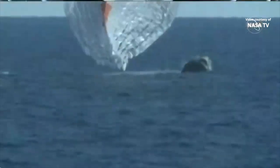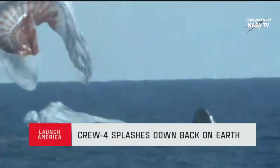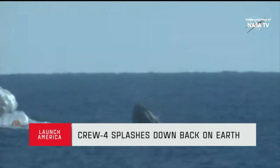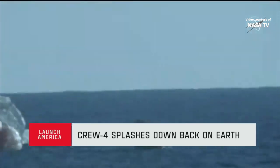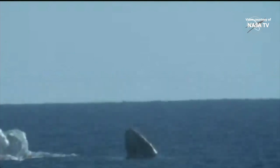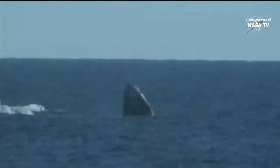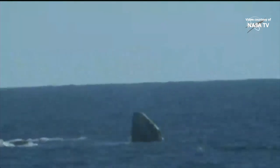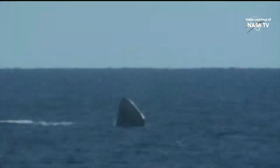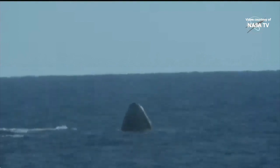Incredible view — the crowd goes wild for Crew Four. Copy, Freedom, SpaceX — splash down and mains cut. Welcome home, Freedom. Copy, mains are cut. Welcome home, Crew Four. Great view watching Dragon splash down back on planet Earth. As you can see on your screen, we have visual confirmation of a splash down of the Dragon spacecraft.